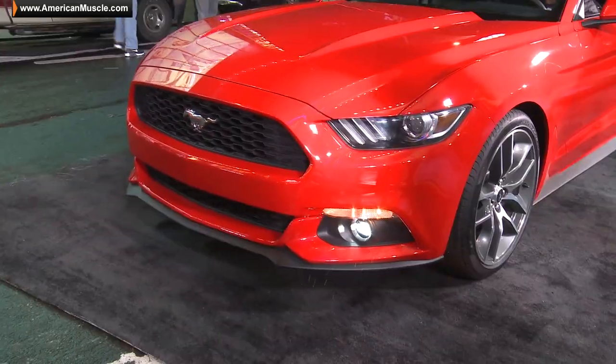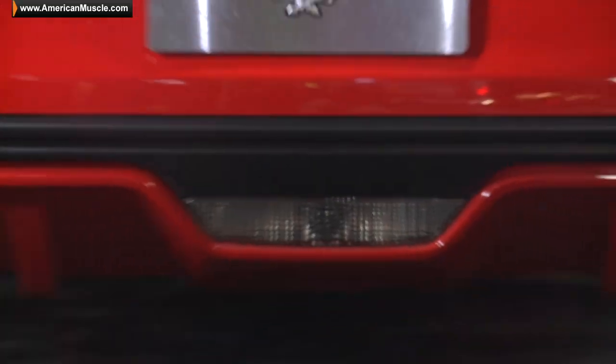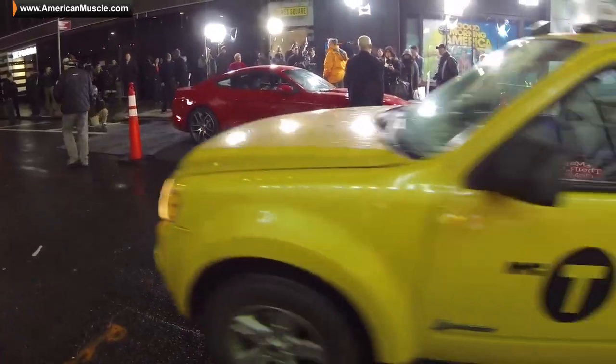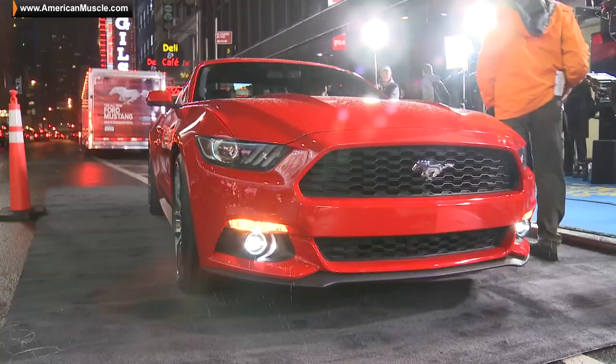We saw the renderings, we saw the spy photos, and now we get to see it in person. I have to admit, I was one of those people that was a little skeptic seeing it on the renderings, didn't know how it was gonna look. But it's one of those cars where you see it in person, you see how beautiful it is, and Ford did a hell of a job. The car looks amazing, and if that's the four-cylinder, I can't wait to see the GT.